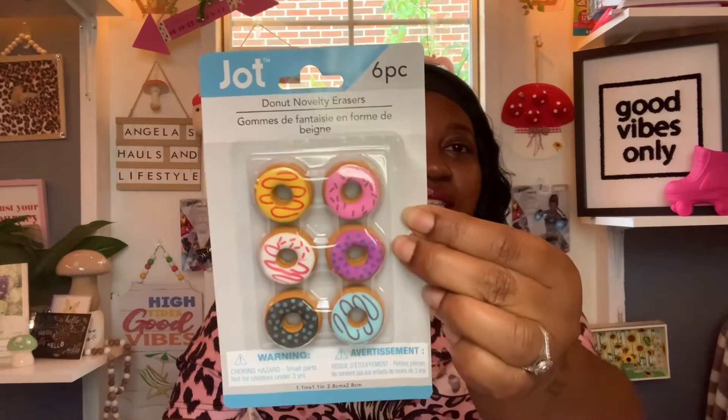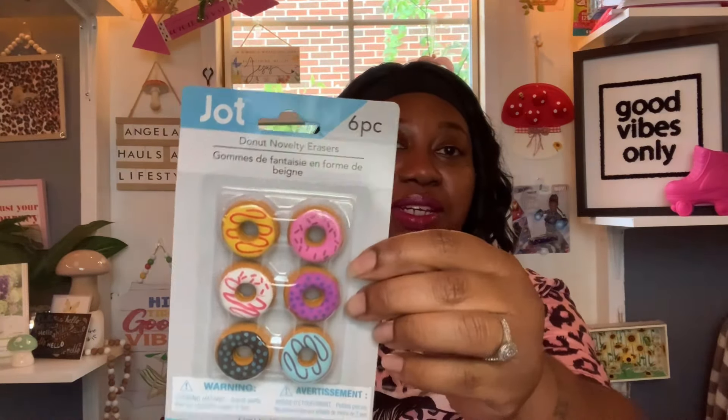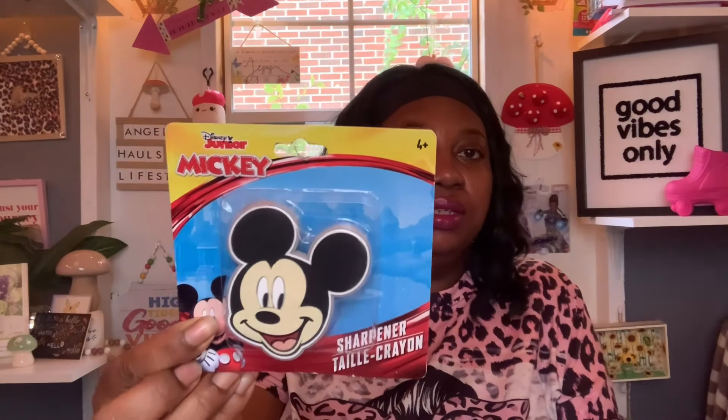Next I got these JOT six-piece donut novelty erasers — I thought those were cute, I'm not sure what I'm going to do with them but I just had to have them. Then I got this Junior Mickey sharpener — that's probably going to go out in some happy mail.